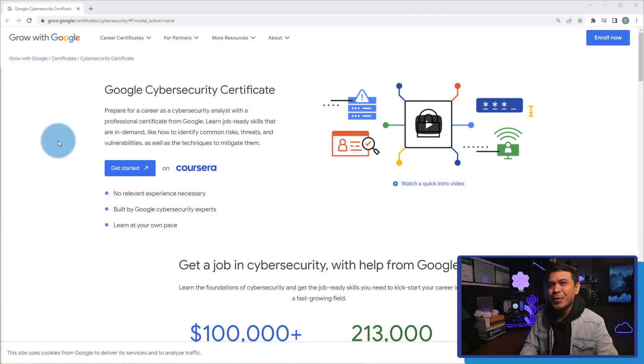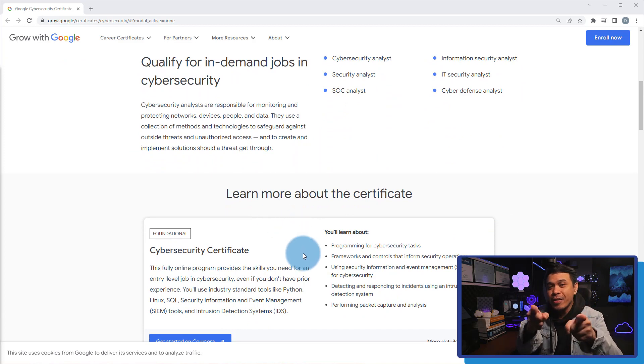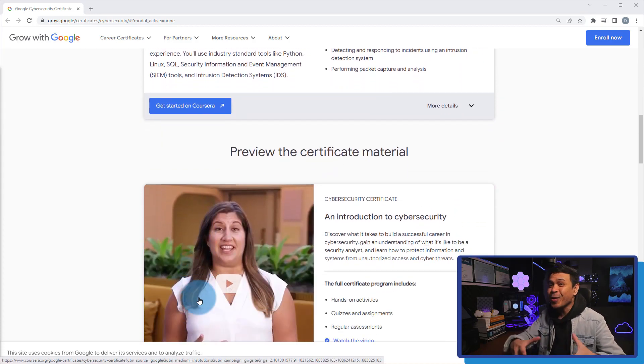Google Cybersecurity Professional Certificate. This fully online program provides the skills you need for an entry-level job in cybersecurity, even if you don't have prior experience. You will use industry-standard tools like Python, Linux, SQL, Security Information and Event Management (SIEM) tools, and Intrusion Detection Systems (IDS). This is an entry-level cybersecurity certification, and it's all for free!